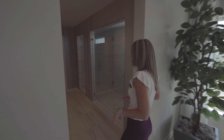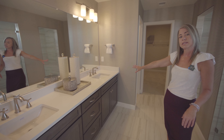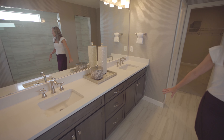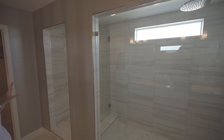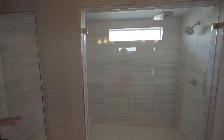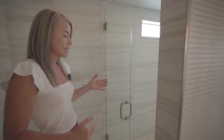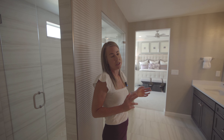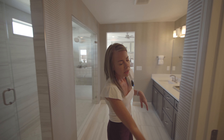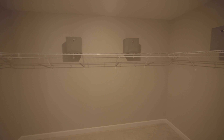Then we come into the primary bathroom. There's a nice big long double sink vanity. They are featuring this bathroom with their spa shower option — I love it, it's huge — and you even have a little drying-off space to step into, sit down, and dry off. You do have other options in this bathroom, so if you're a tub person you can do the five-piece bath. Across from that is your private toilet closet, and at the end of the bathroom you'll find a really generous sized walk-in closet.